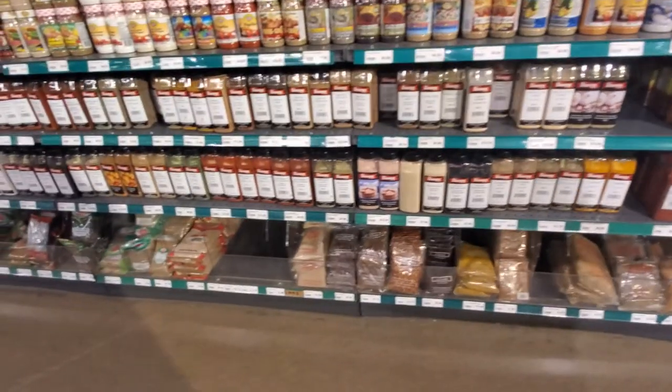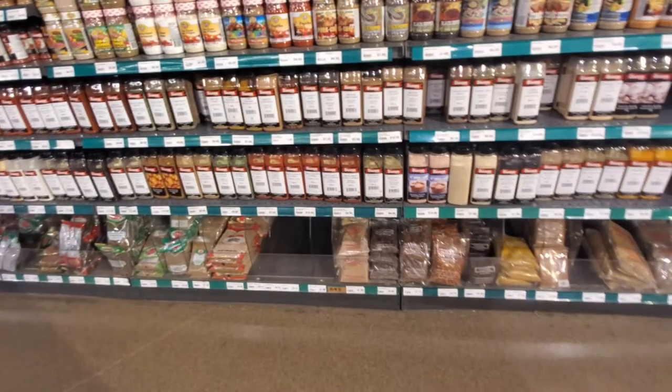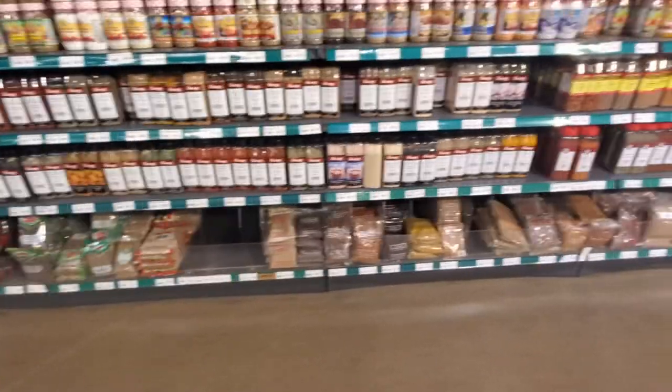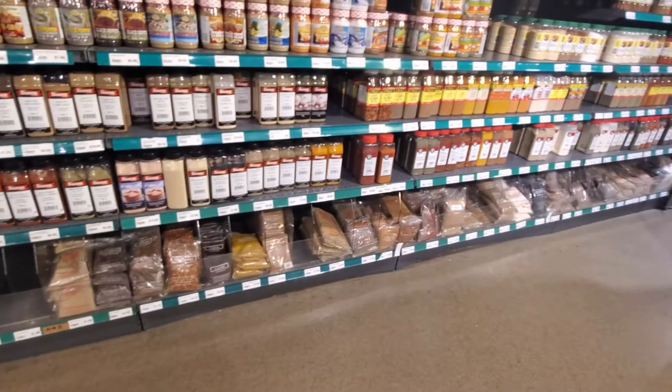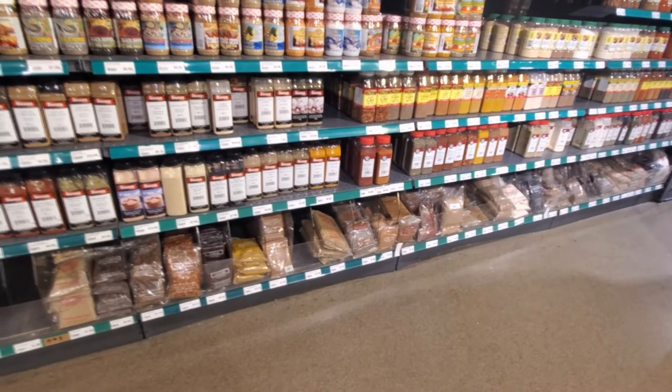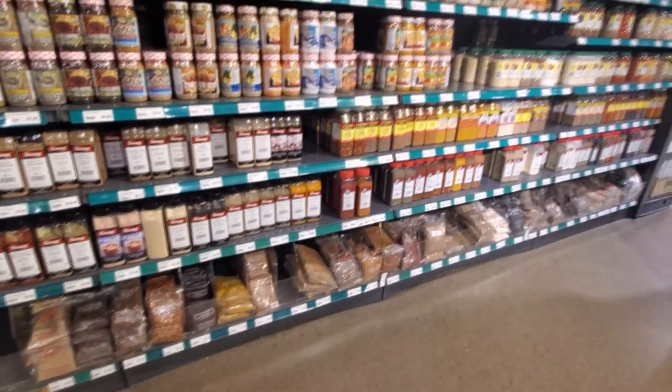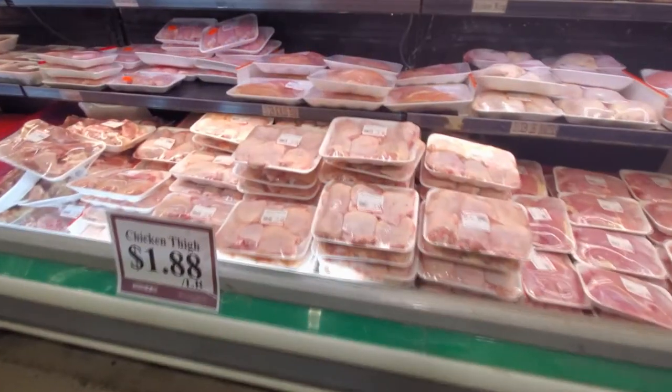One thing about this store — the employees, I wouldn't say all of them are fluent in English, so just keep that in mind. If you have a concern or you're trying to find something, it may be difficult to communicate that to some of the staff because English may not be their first language.